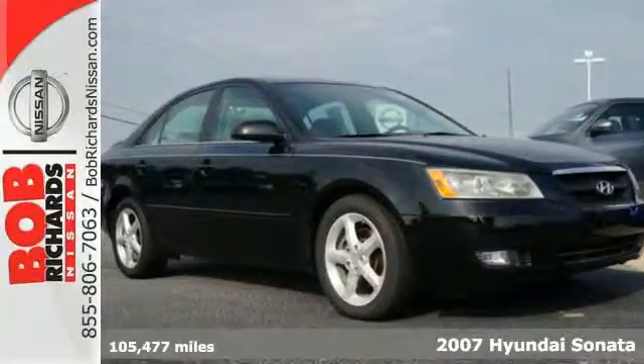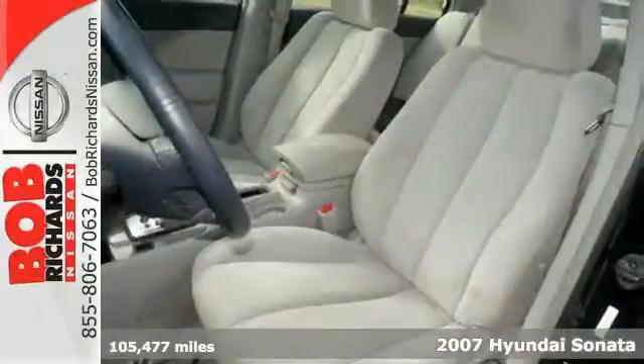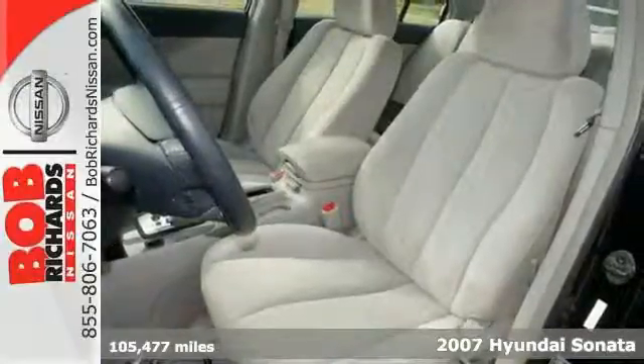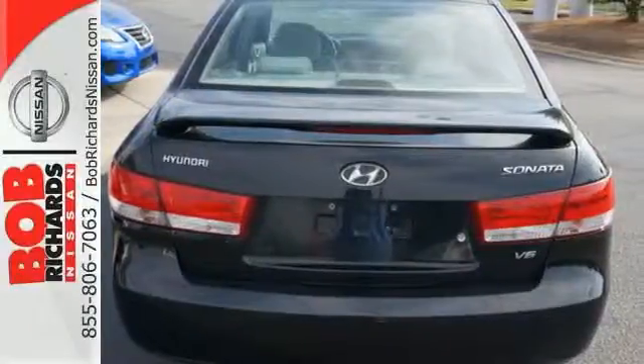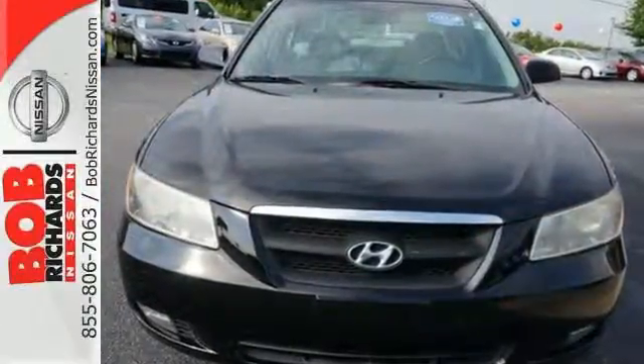It's a 2007 Hyundai Sonata. You know quality when you see it. Look around and you'll find one-touch power windows, heated exterior mirrors, and remote power door locks, as well as a leather-wrapped tilt steering wheel.